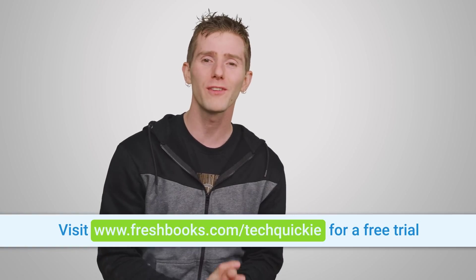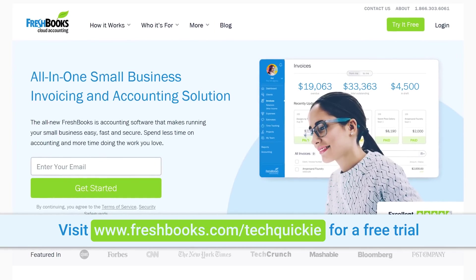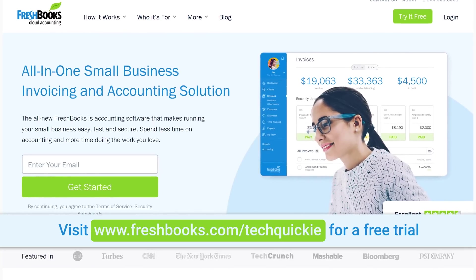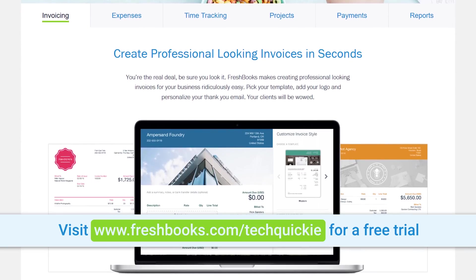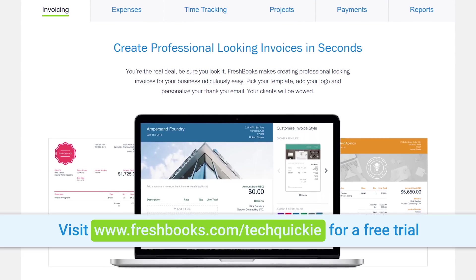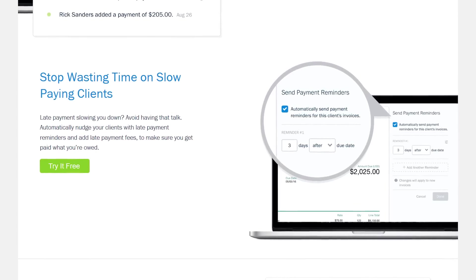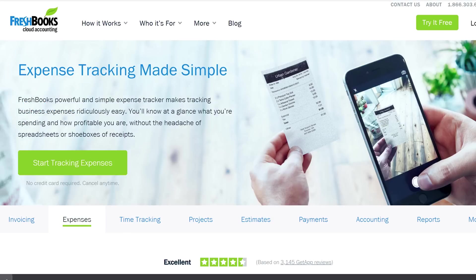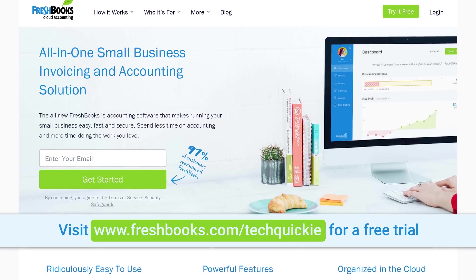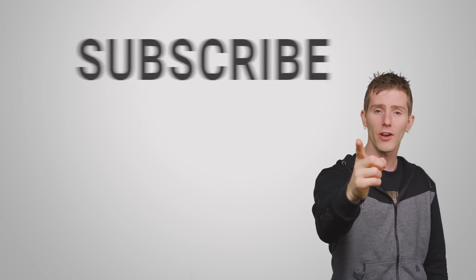Speaking of talking to each other, I want to talk to you about FreshBooks. FreshBooks is the small business accounting software that's built for freelancers and small business owners. It's a simple way to be more productive, more organized, and to get paid faster. With FreshBooks you can create and send professional-looking invoices in less time than it takes me to read this sponsor spot. You can set up online payments with just a couple of clicks and get paid up to four days faster. You can see when your client has seen your invoice, to put an end to the guessing games. You can track your hours, track your expenses, and you can do it for free for 30 days — just go to freshbooks.com/techquickie and enter 'techquickie' in the how did you hear about us section.